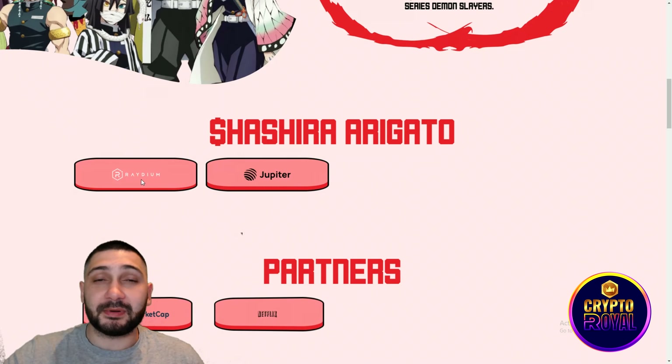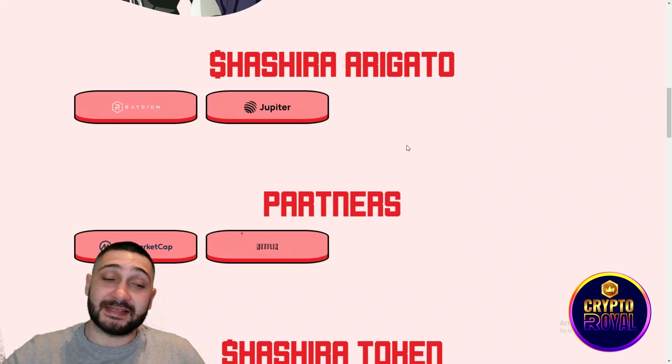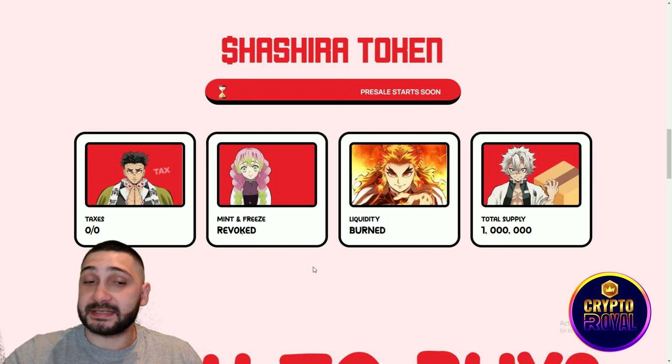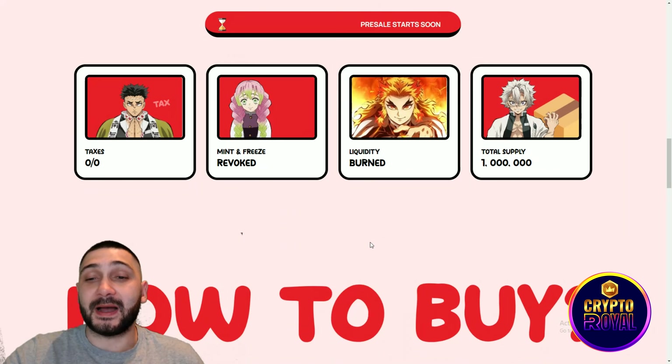You can see Hashira Arigato. You'll be able to buy them on Raydium and on Jupiter once their pre-sale has ended. Partners for the project include Netflix and CoinMarketCap. The Hashira token has zero percent taxes, mint and freeze is revoked, liquidity burned, and a total supply of one million tokens.